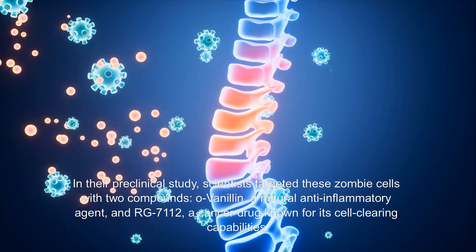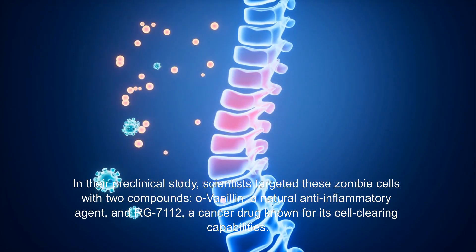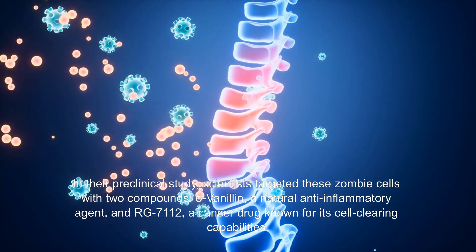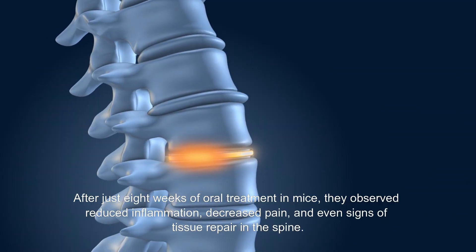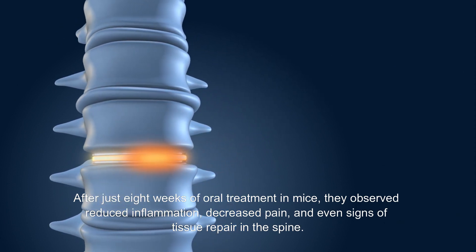In their preclinical study, scientists targeted these zombie cells with two compounds: ovanillin, a natural anti-inflammatory agent, and RG71112, a cancer drug known for its cell-clearing capabilities. The result? After just eight weeks of oral treatment in mice, they observed reduced inflammation, decreased pain, and even signs of tissue repair in the spine.